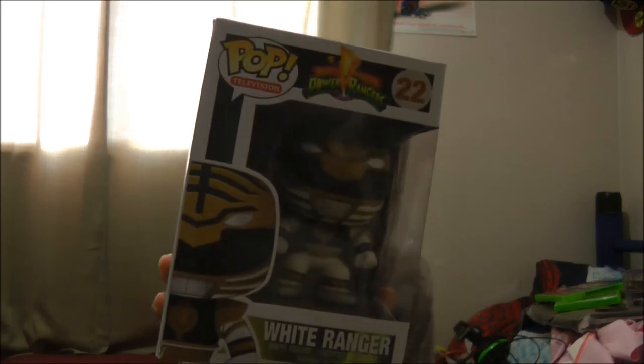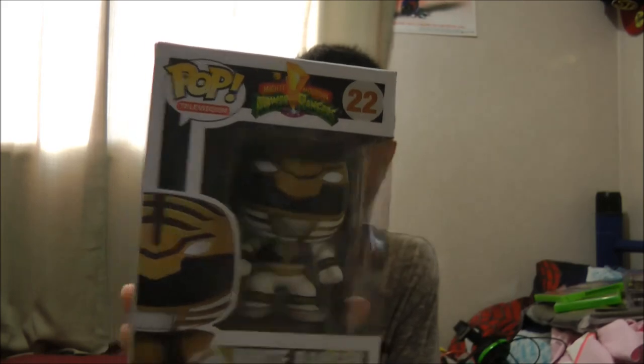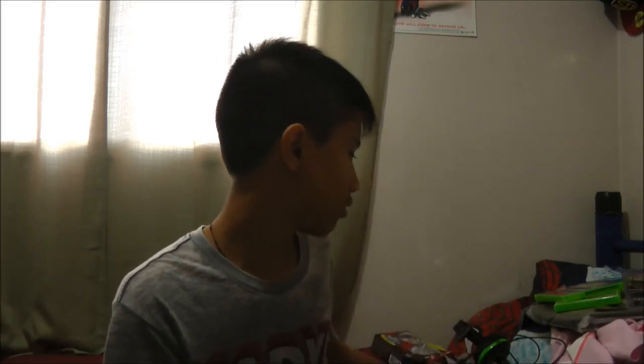I forgot to show this: when I went to the US for vacation I went to Universal Studios and got a Mighty Morphin Power Rangers Pop Television White Ranger figure. I'm not gonna open it, maybe. I'm gonna get the Red Ranger and Pink Ranger soon.